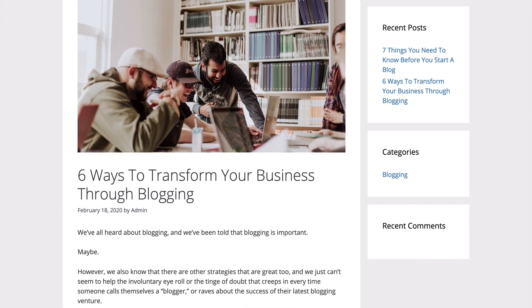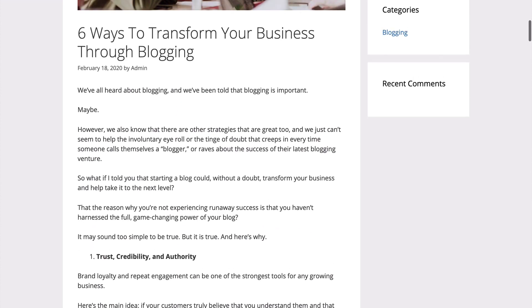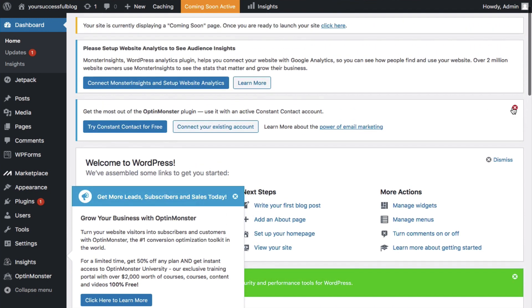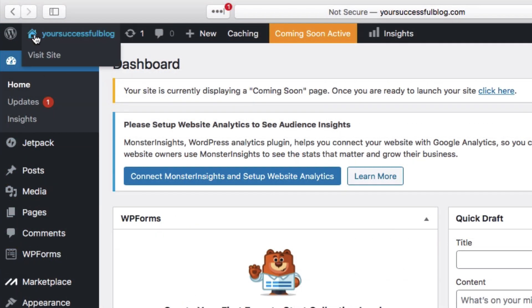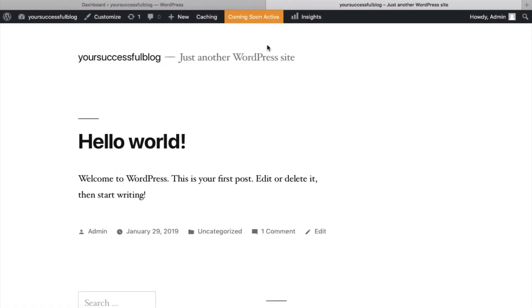Now we're going to get started with step three: properly setting up your blog, choosing a free theme and customizing it for good user experience, and so people can find your blog in the search engines to grow your audience. Go ahead and close any notifications you see to clean up the dashboard. This is the WordPress dashboard — think of it like the heart of your blog where you can edit and change different things. On the left sidebar you have lots of options to customize your blog. Let's take a peek at what your blog looks like right now — right-click the home icon and open it in a new tab.